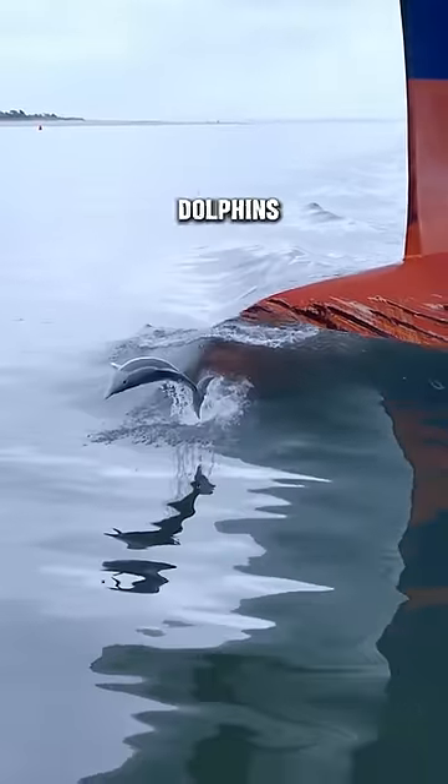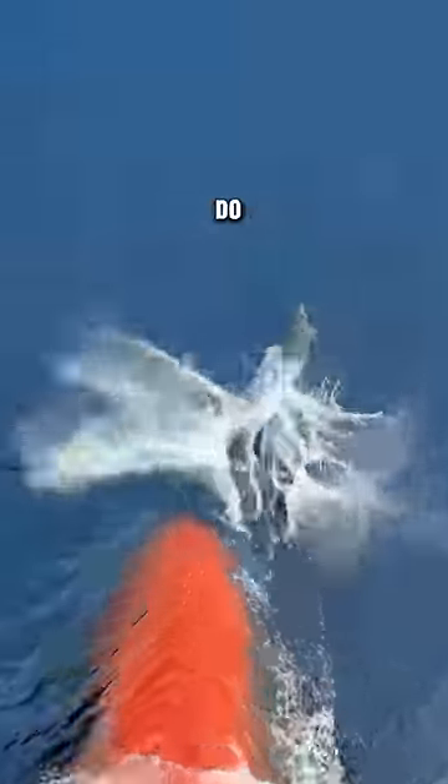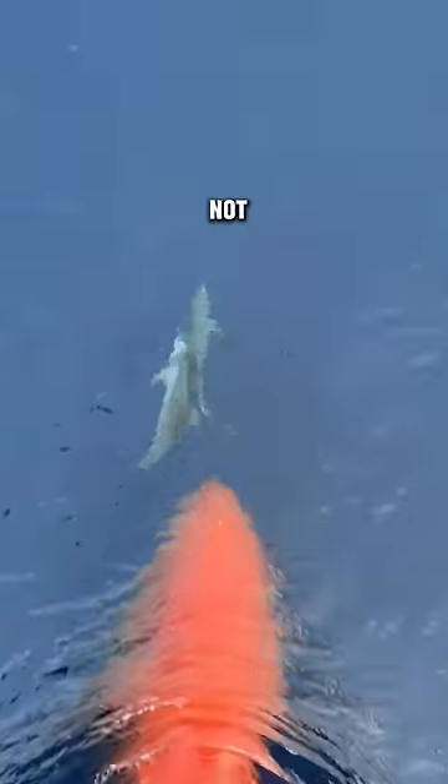Have you ever wondered why sometimes dolphins swim in front of ships? Notice how they hardly move their tails at all. Some people say they do this to accompany and guide the ships, but that's just not true.